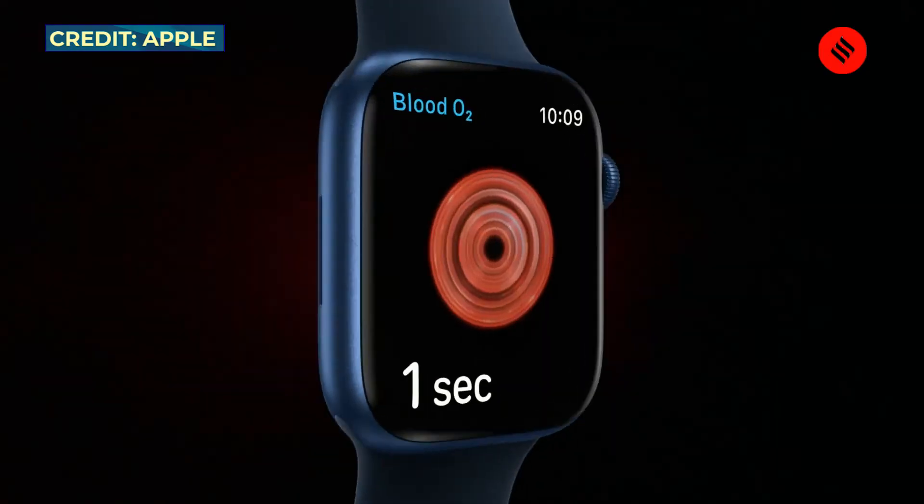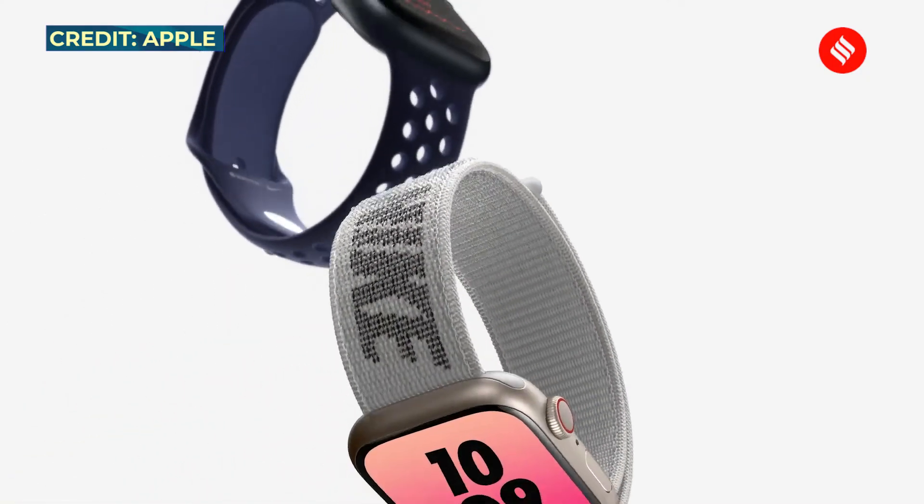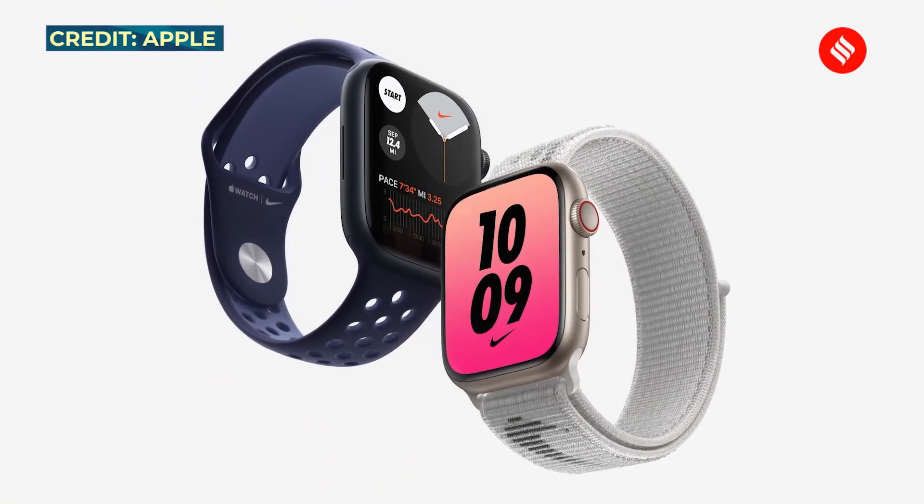There have been reports that Apple is facing production issues because of the new screen on the Watch Series 7, which could explain the delay. The exact release date has not been confirmed by Apple.